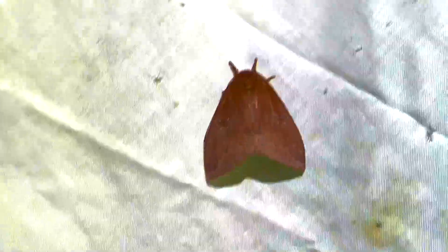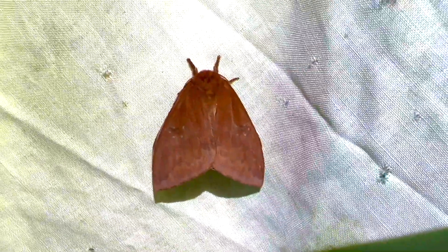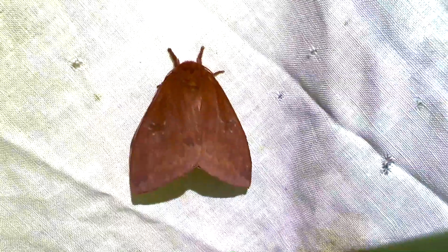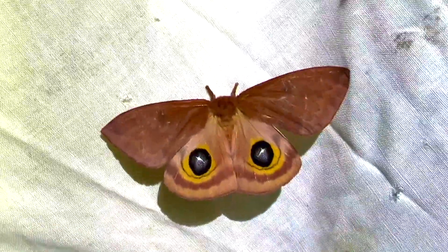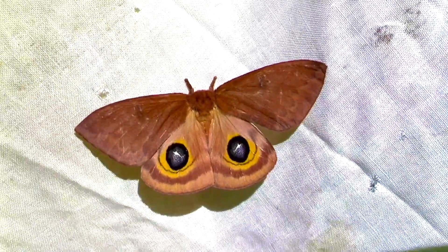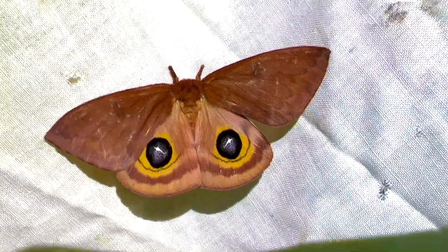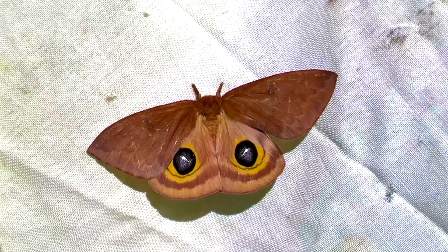Automeris species all across the New World have a really cool defense mechanism. They'll try to camouflage first and hide from predators, but when they are discovered by a bird or a lizard or something like that, watch what happens when I disturb her. She pops open those four wings and exposes her hind wings — that is supposed to mimic the eyes of a big bird or something like that. If you're a bird coming to eat a moth and all of a sudden you see a big pair of eyes staring at you, that might be enough to scare you away.